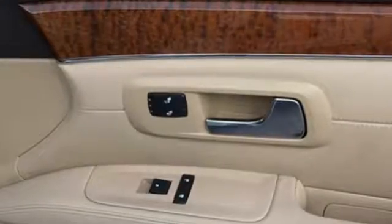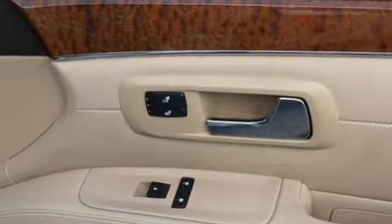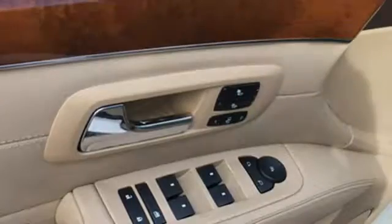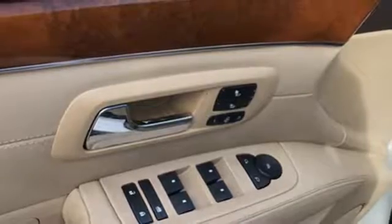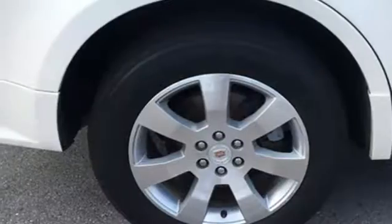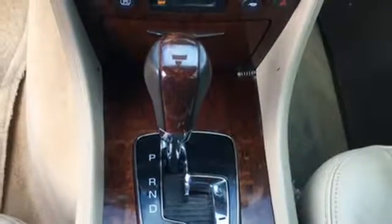Bose sound system, power heated mirrors, dual zone climate control, auto dimming rear view mirror, remote engine start, weather bucket seats, automatic transmission, aluminum wheels, four wheel drive, and V6 engine.